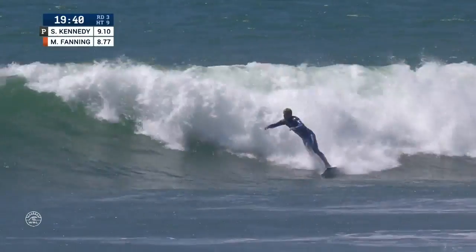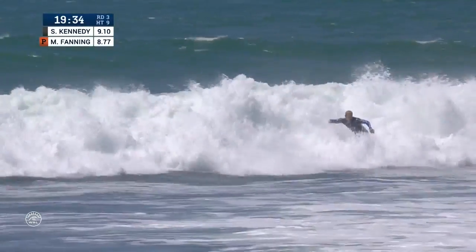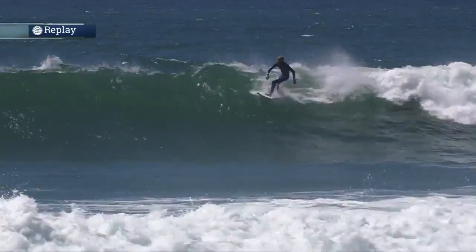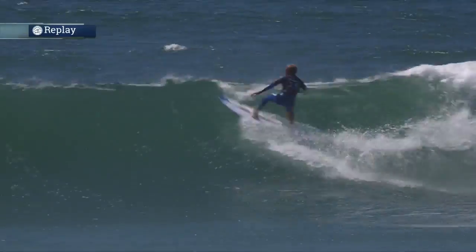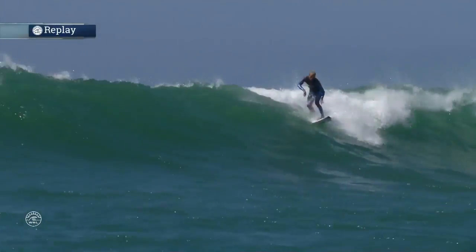Kennedy, though, wants to rewrite this script, already with a big 9.10. Layback blowtail off the top — Kennedy's going to pull off a real exciting finish. 8.77 for Mick, 9.1 for Stu Kennedy. Let's have a look. A little bit of a slow start — didn't quite connect on that turn, so realizing he had to do something real special. There's that layback snap. Everyone's got their own version of it. The Stu Kennedy's ain't too bad at all.